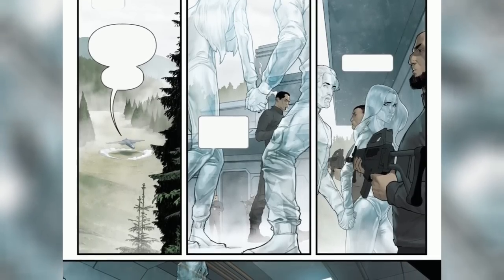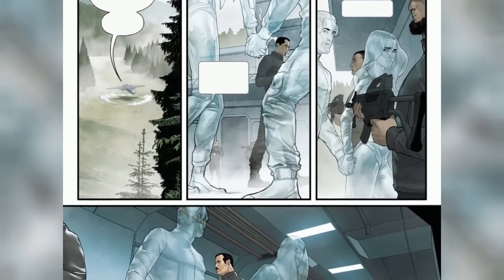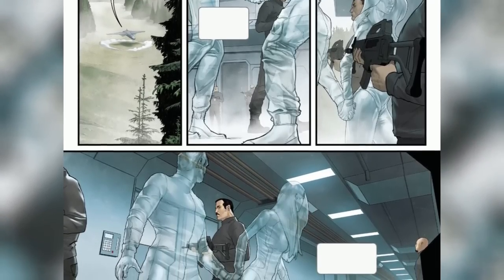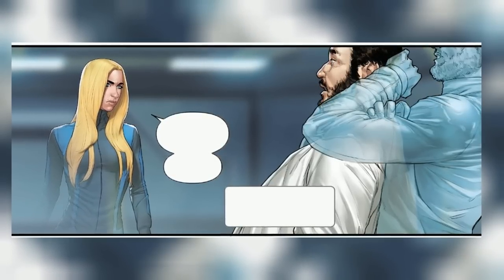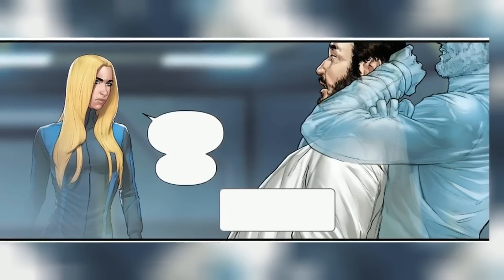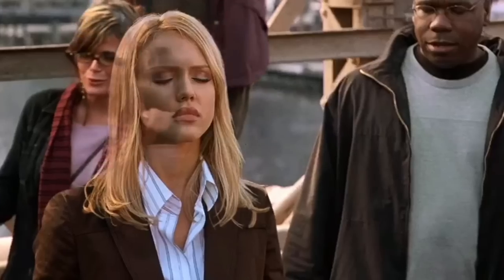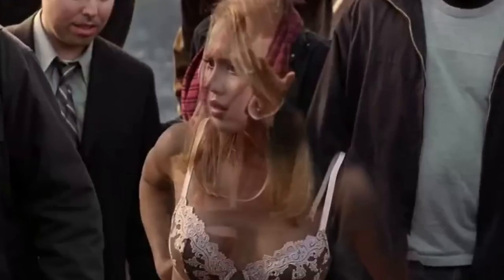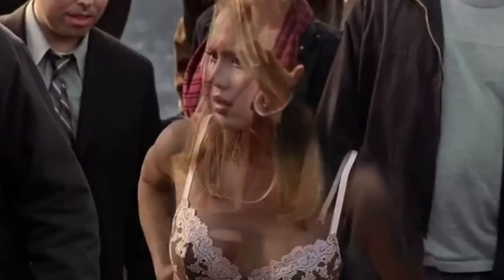Others propose a more imaginative explanation, suggesting that Sue's perception shifts to a different plane or sense altogether. In this theory, Sue relies on other senses, such as heightened hearing or extrasensory perception, to navigate while invisible. Notably, comic book abilities often require suspending our disbelief and embracing the fantastical. While certain aspects of Sue's powers might not align with real-world physics or biology, they are part of the imaginative universe that brings these characters to life. Comics often prioritize storytelling and visual aesthetics over scientific accuracy, focusing on the superhero narrative's thrill, drama, and adventure.